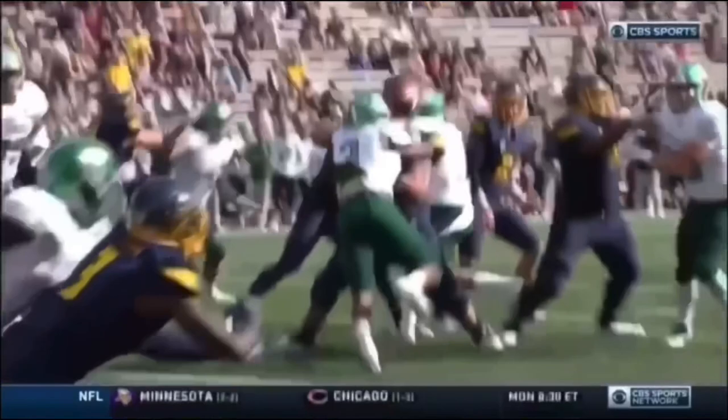Excellent play, full extension, knocking the ball away, not getting a penalty. Not a bad throw by Roback, but the defense makes the plays, gives Eastern Michigan a chance.